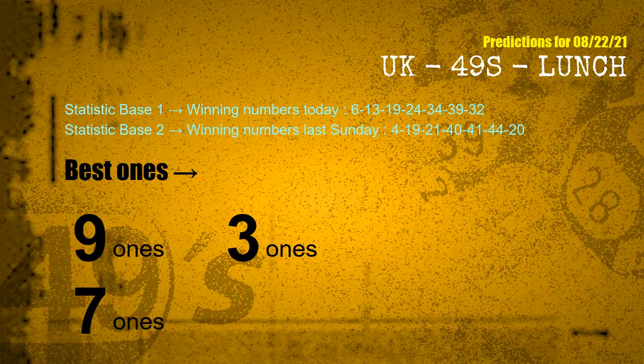According to the statistics above, with winning numbers today — 06, 13, 19, 24, 34, 39, 32 — and winning numbers last Sunday — 04, 19, 21, 40, 41, 44, 20 — the most frequent following ones are: 9 ones, 3 ones, and 7 ones.